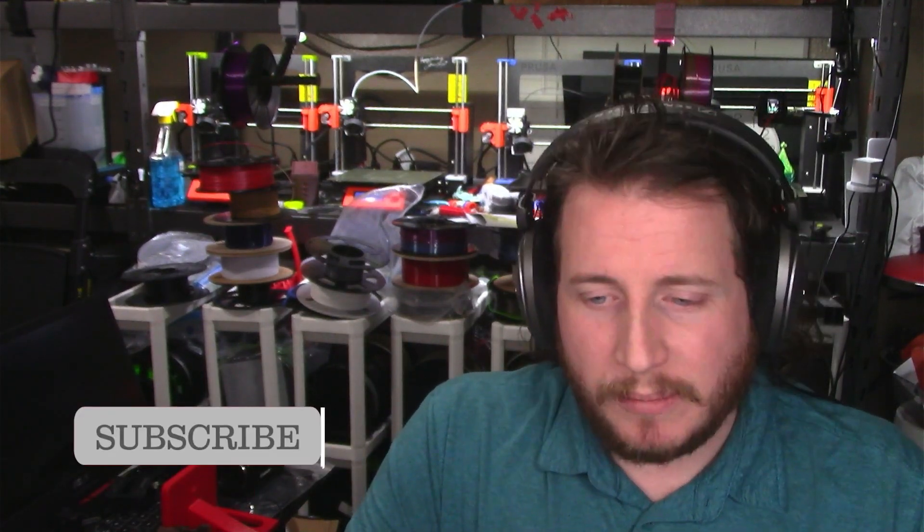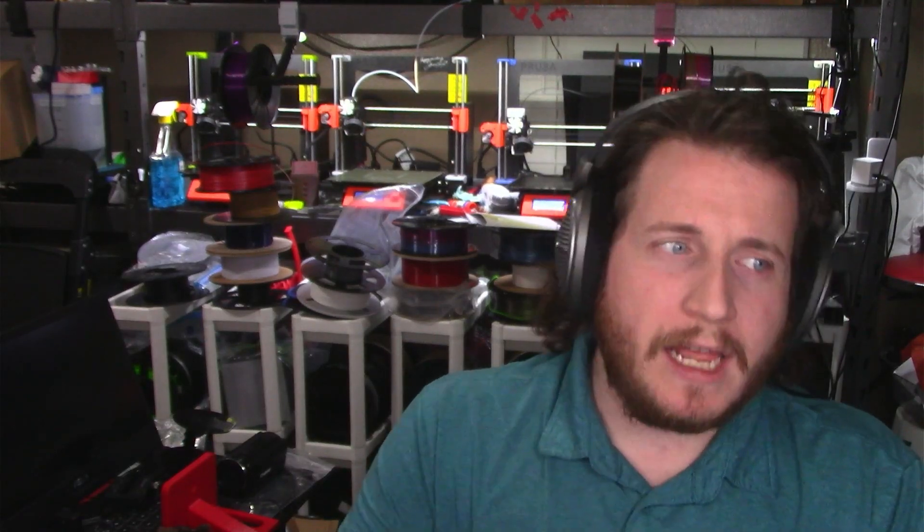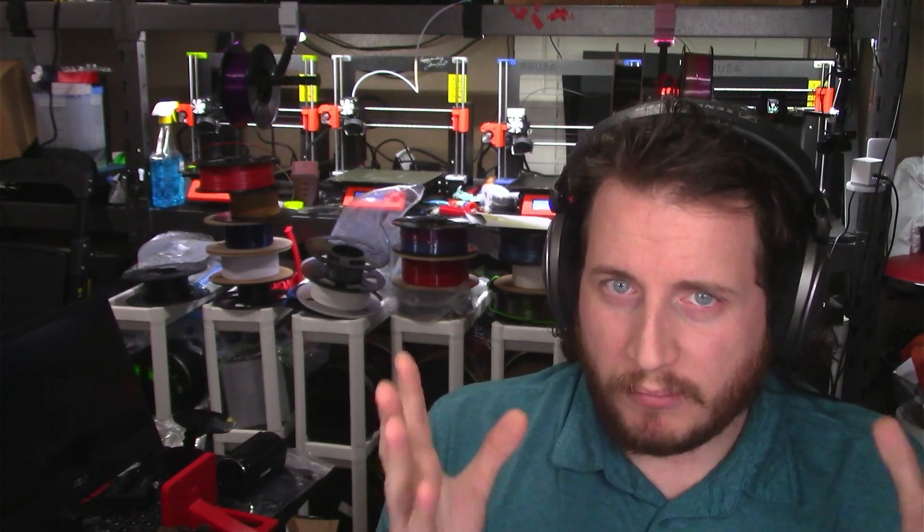Welcome back to the channel. We're going to be covering some awesome news from Printables.com all regarding the right to repair and their brand new official brand profiles. This is pretty darn cool.